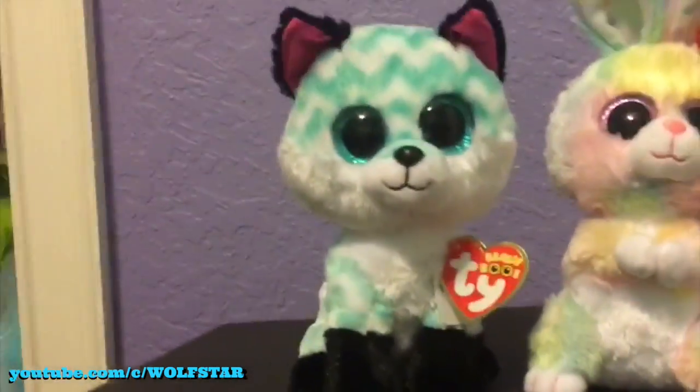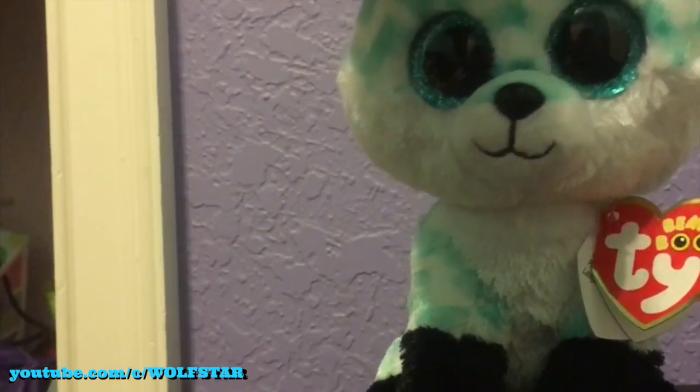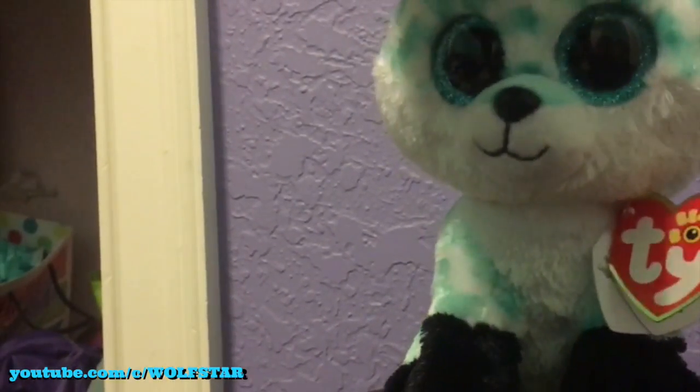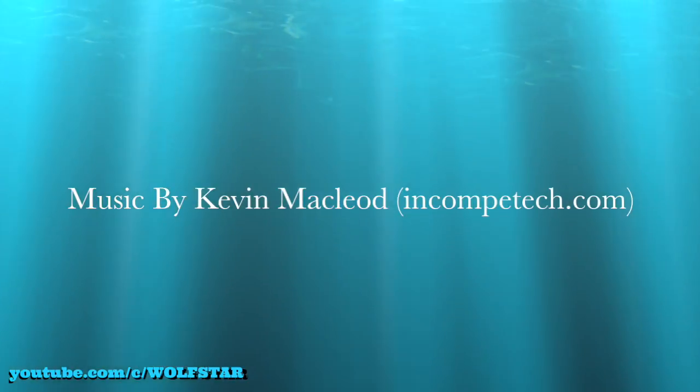So yeah, these are my two new Beanie Boos. Hope you enjoyed. See you in the next video. Bye! P.S. I just realized I don't have any more room on my shelf to put these new Beanie Boos, so I'm going to have to find out a new storage system for my Beanie Boos. Rage!